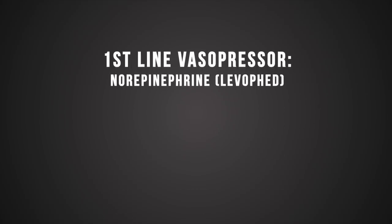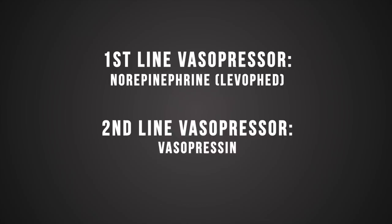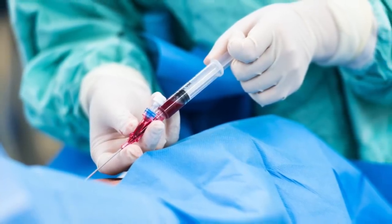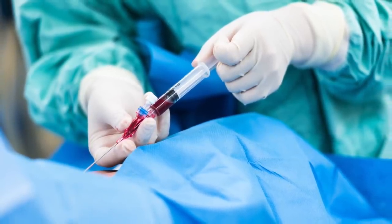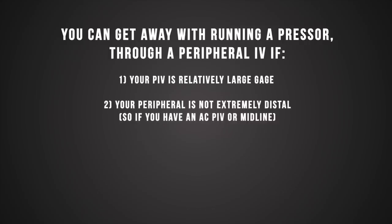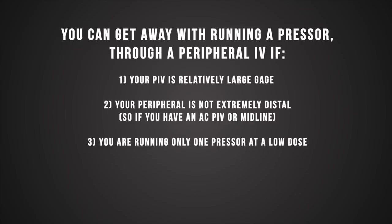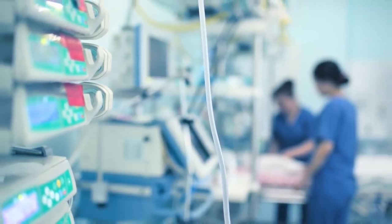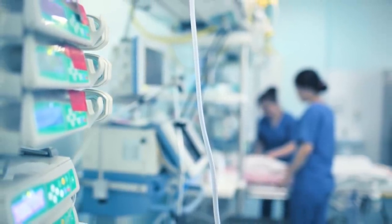The first-line vasopressor is always going to be norepinephrine, also known as Levophed, with second line being vasopressin, especially if they're tachycardic. Regarding central lines — inserting one exposes more healthcare workers to the virus and uses more PPE. Sometimes you can run a pressor through a peripheral IV if: one, your peripheral IV is a relatively large gauge; two, it's not extremely distal, such as an antecubital; and three, you're running only one pressor at a low dose. For example, if you have Levophed running at less than 10 micrograms per minute, you should be okay. If you can't meet those criteria or require multiple infusions, then you'll likely need a central line.